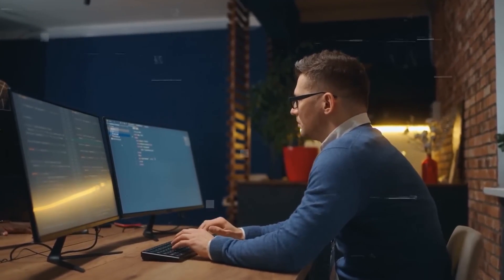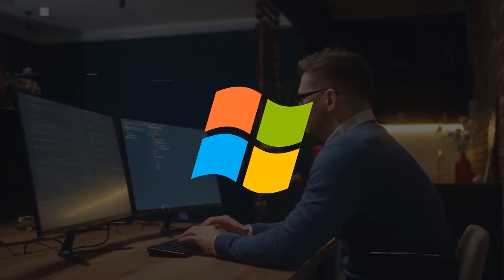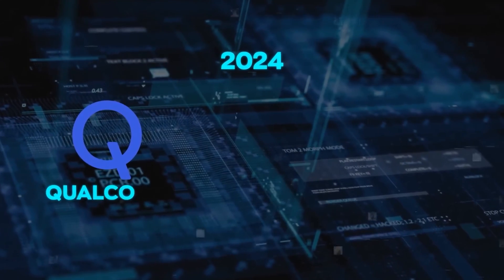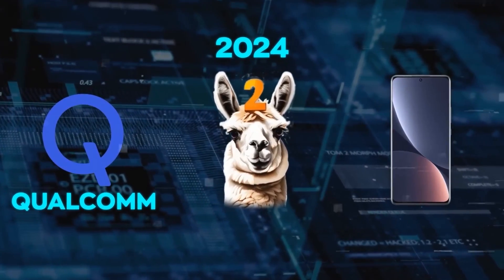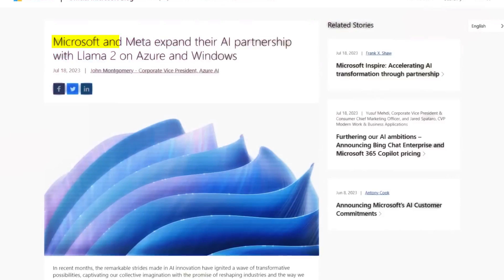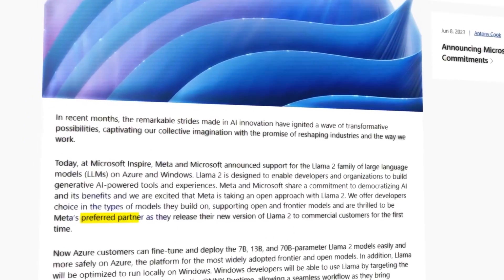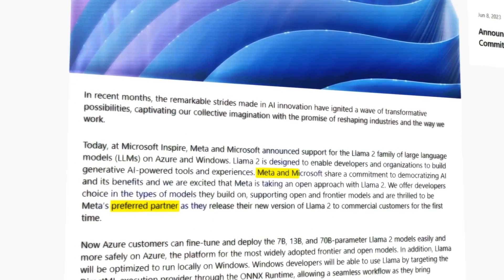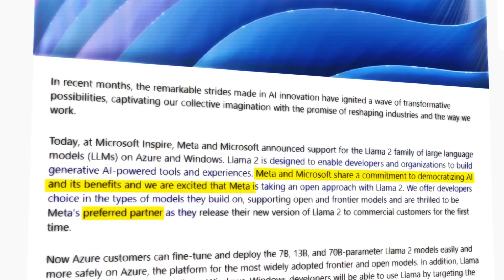But if you prefer hands-on control, Llama 2 works seamlessly on Windows, offering privacy and autonomy. In exciting news, Qualcomm has joined forces with Meta, enabling Llama 2 integration with devices powered by Qualcomm Snapdragon chips from 2024 onward. This takes AI mobile, making it an integral part of our daily routines. Meta's recent announcement designates Microsoft as their preferred partner for Llama 2, underscoring a shared commitment to democratizing AI's benefits. Microsoft's endorsement of Meta's open approach signifies a milestone as Llama 2 makes its debut in the commercial realm.